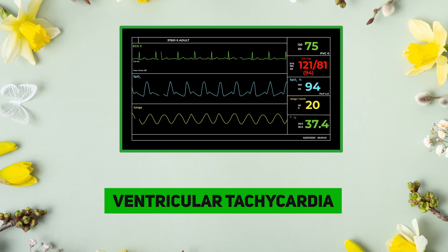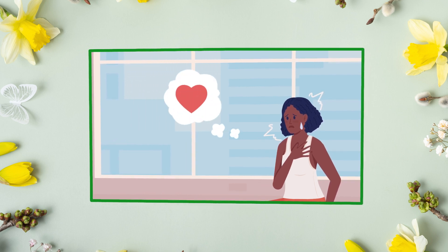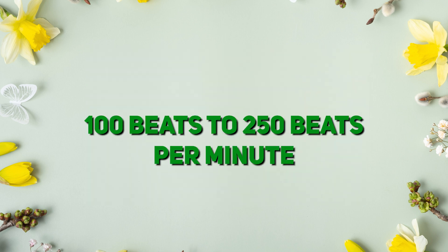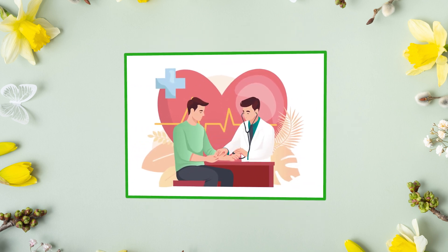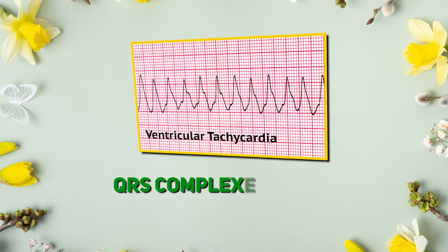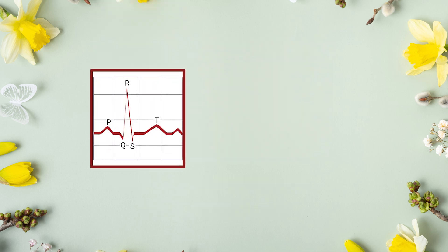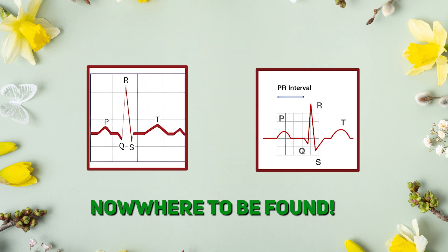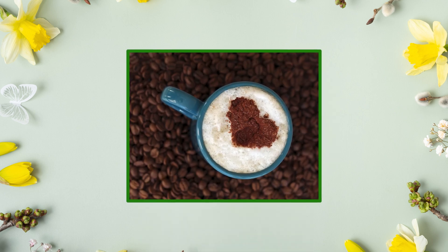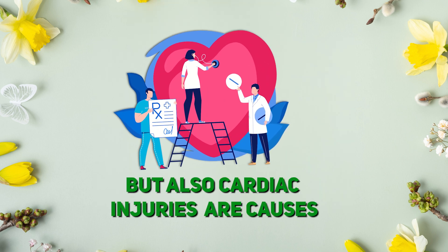Ventricular tachycardia, or V-tach, is the heart racing out of control — 100 to 250 beats per minute. Rhythm is regular like tombstones, and QRS complexes are wide and even. P-wave and PR interval are nowhere to be found. What is the cause? Stimulants like caffeine or stress, but also cardiac injuries are causes.